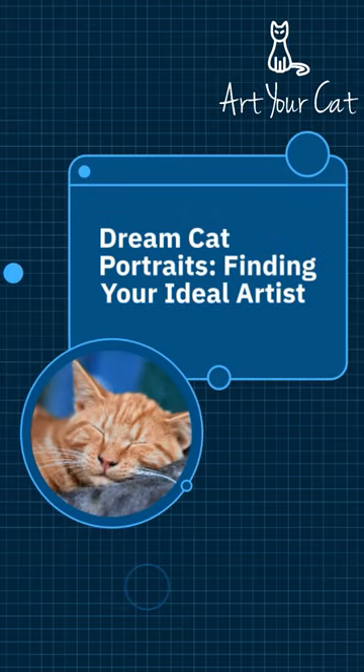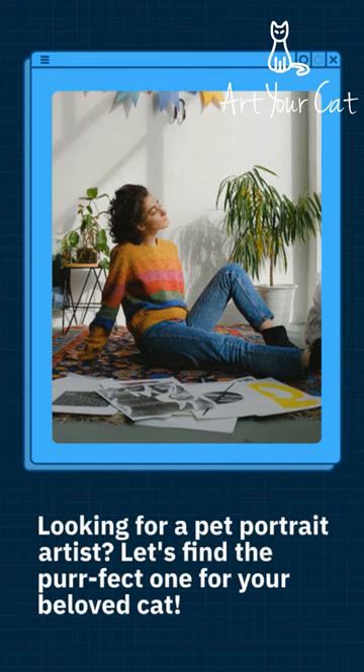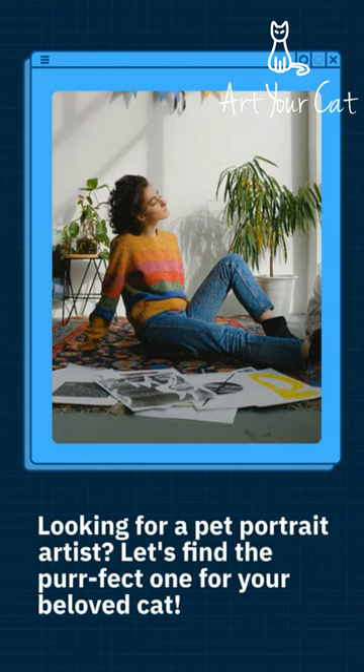Dream cat portraits. Finding your ideal artist. Looking for a pet portrait artist? Let's find the perfect one for your beloved cat.